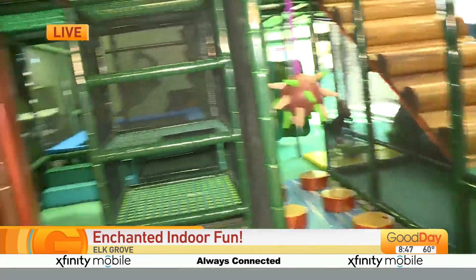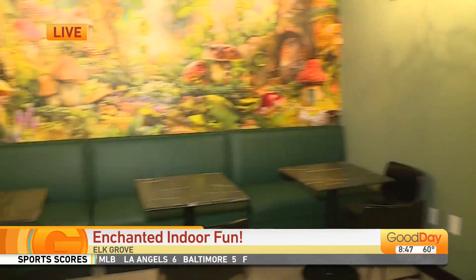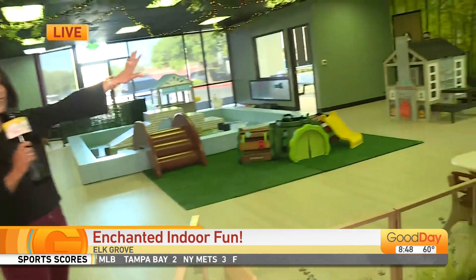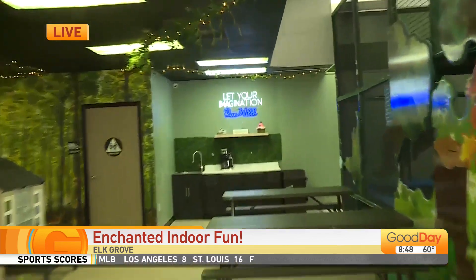And of course, you've also included the party room, so you're expecting people to come on in, especially as the temperatures start to heat up. People can have parties on the weekends, and you've got some tables right over here to hang out as well. Yeah, definitely. People can come in with their own food and snacks, and the parents can relax while their kids run wild. You've got the sign that says 'Let your imagination run wild.'